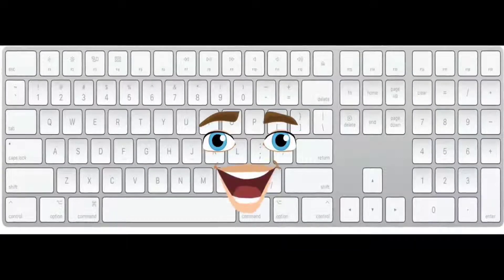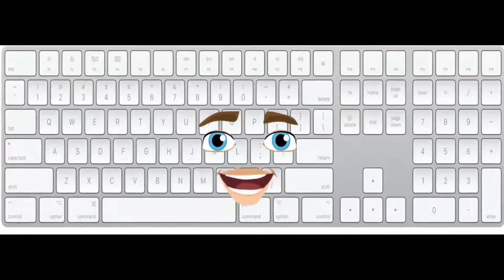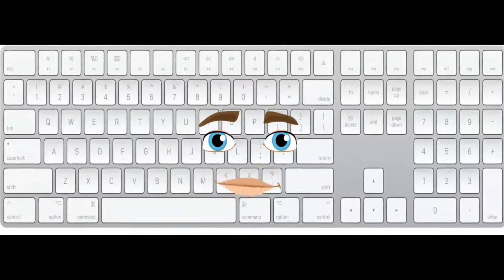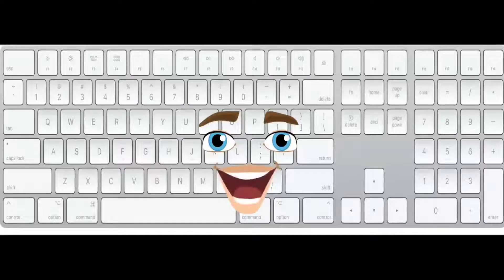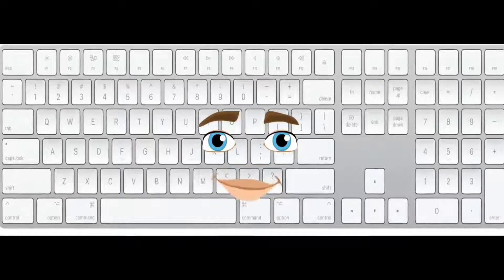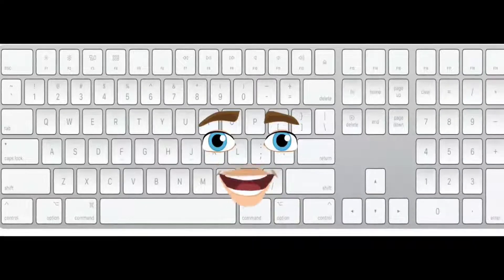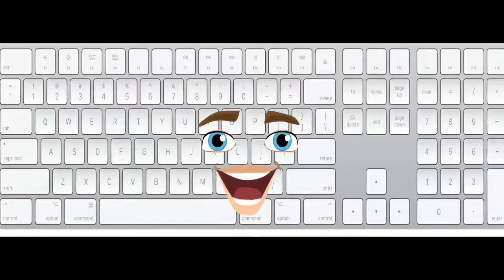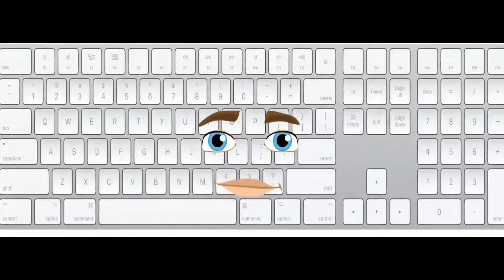Hello everyone, I am a keyboard. I am an input device used to enter data into the computer system. I am made of several small buttons called keys. You can use me to type quotes, numbers, and symbols. Just as you use a pencil to write on paper, you can use me — a keyboard — to write with a computer.